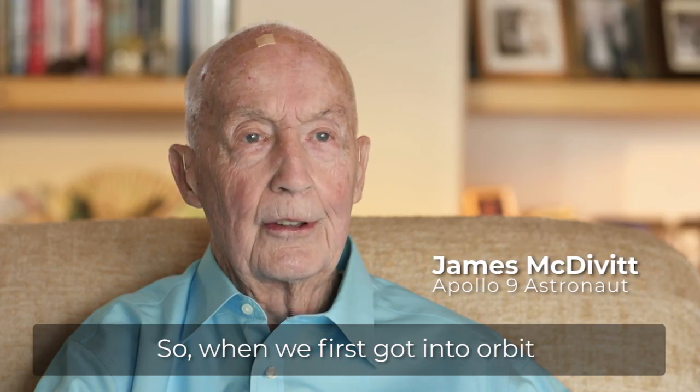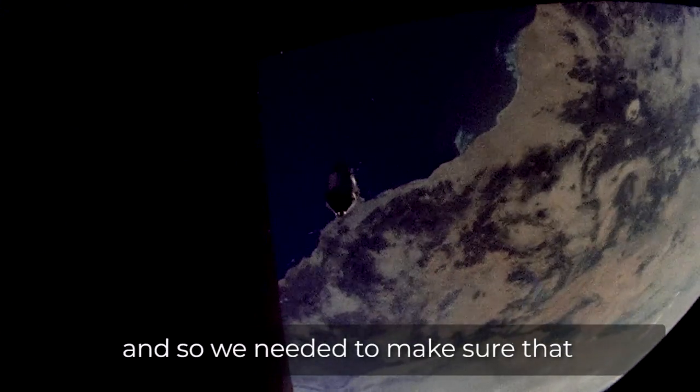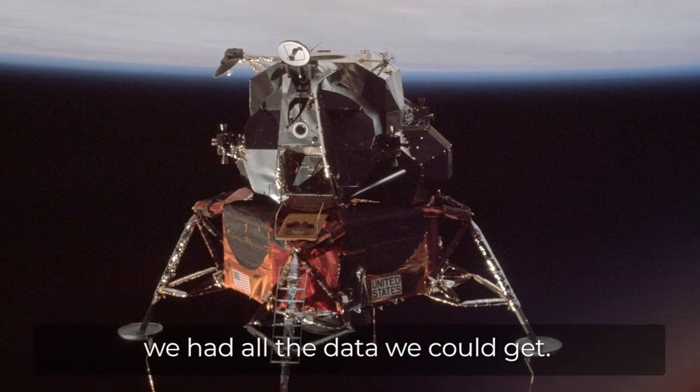So when we first got into orbit, we had a lot of stuff to do. We needed to make sure that we had all the data we could get.